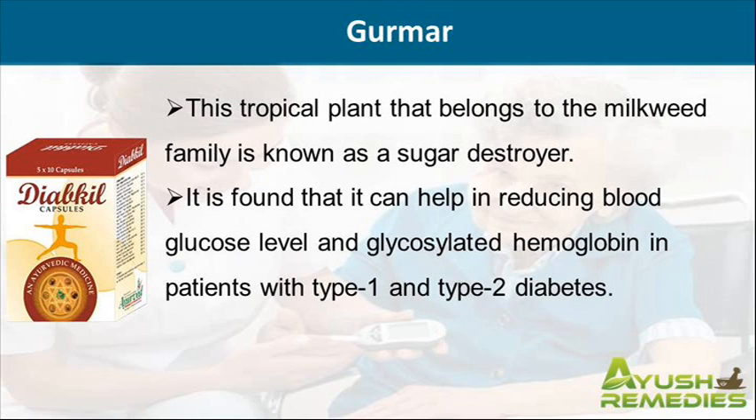This tropical plant that belongs to the milkweed family is known as a sugar destroyer. It is found that it can help in reducing blood glucose level and glycosylated hemoglobin in patients with type 1 and type 2 diabetes.